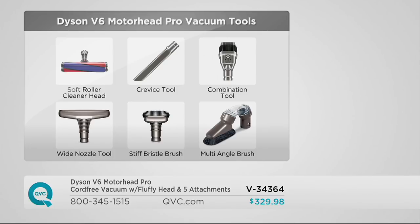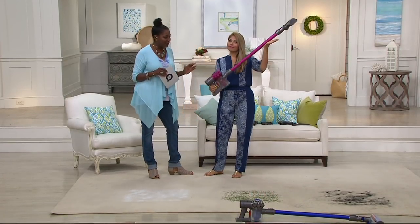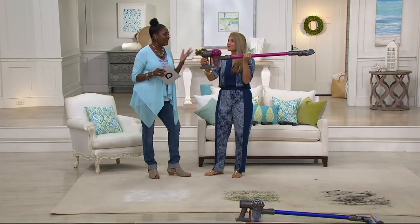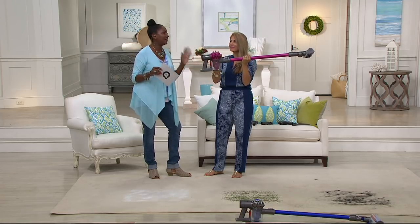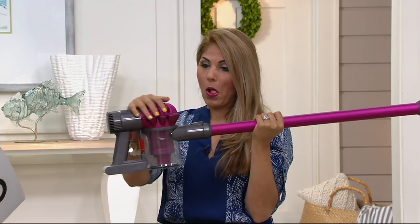Susie Hassan is here with us. Good morning, Jane — my favorite person to clean up with in the morning. And now we've got the V6 motorhead at a clearance price. I mean, this is a good time, people. That is a good time.